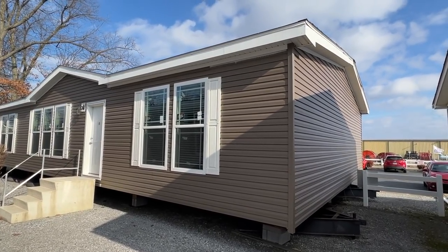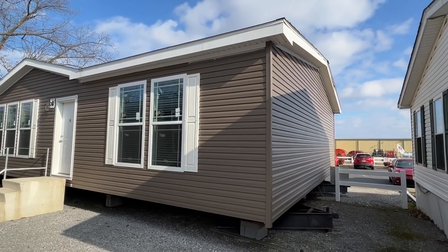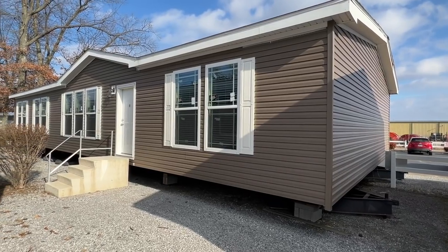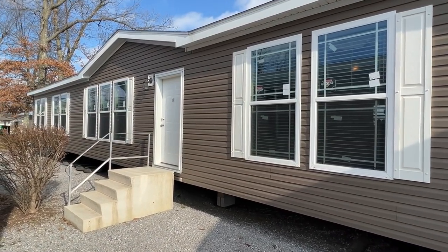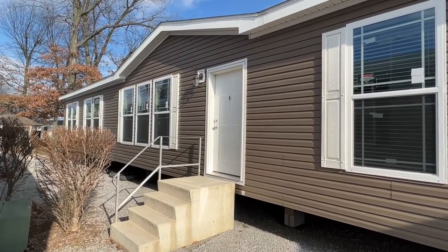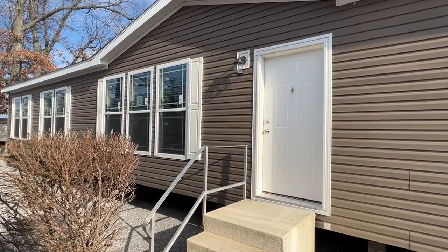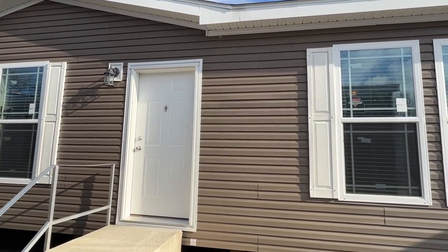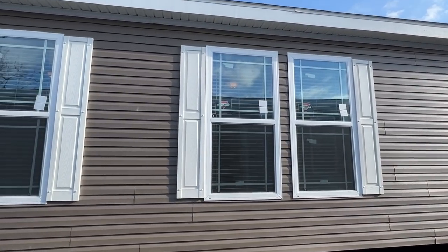Thank you for clicking on this video. Today I'm going to tour a brand new Deer Valley home. I know most of you that watch the videos absolutely love this manufacturer and this model. It just continues to surprise me with how beautiful their homes are — I'm talking about the features throughout the home, especially that main bathroom. You've got to stick around for that. The bathroom, the kitchen, the countertops, the island — all of it's really nice.